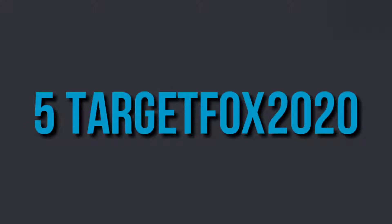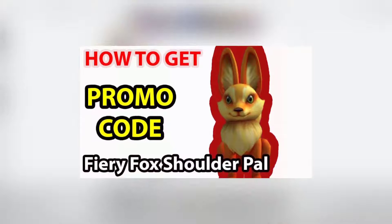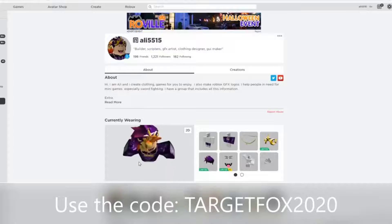Number 5: Target Fox 2020. This promo code offers a friend, like the previous, that sits on your character's shoulder — a handsome fox with its large ears and upright tail that claims a kind of superiority with its straightened front paws. An endearing pet to be acquainted with as you explore the wonders of Roblox sounds like fun.